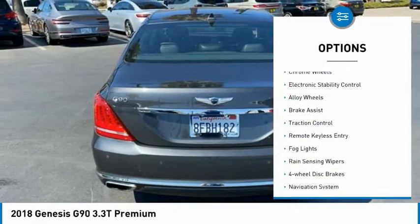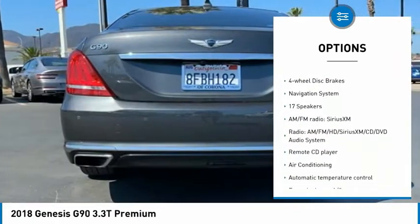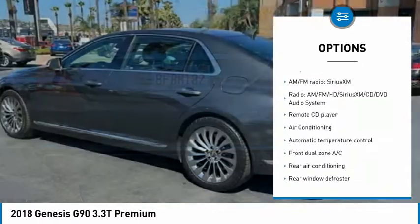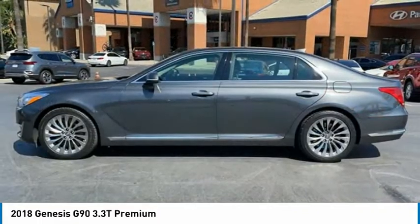Blind spot monitor, chrome wheels, electronic stability control, alloy wheels, brake assist, traction control, remote keyless entry, fog lights, rain-sensing wipers, four-wheel disc brakes.